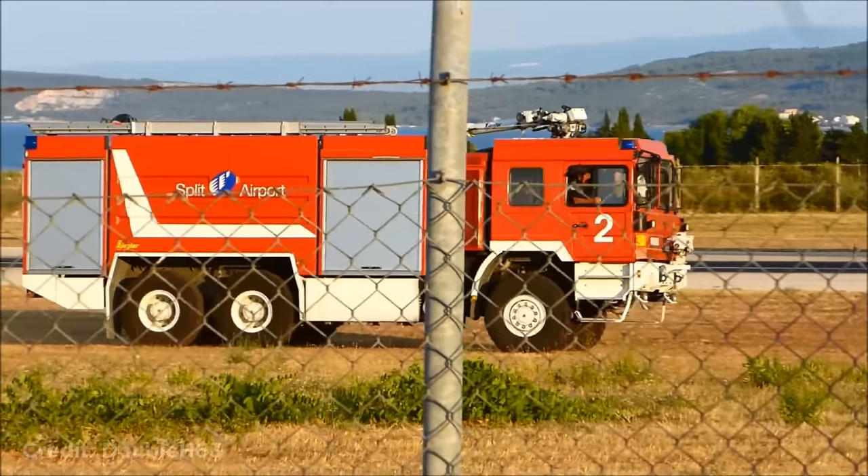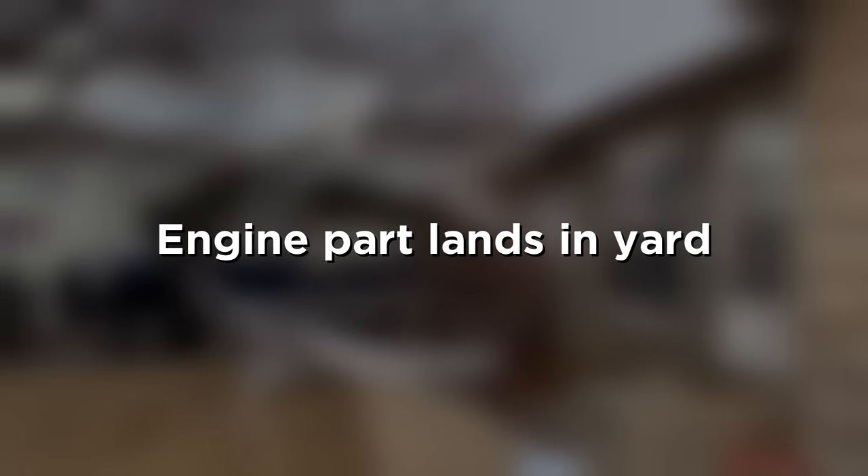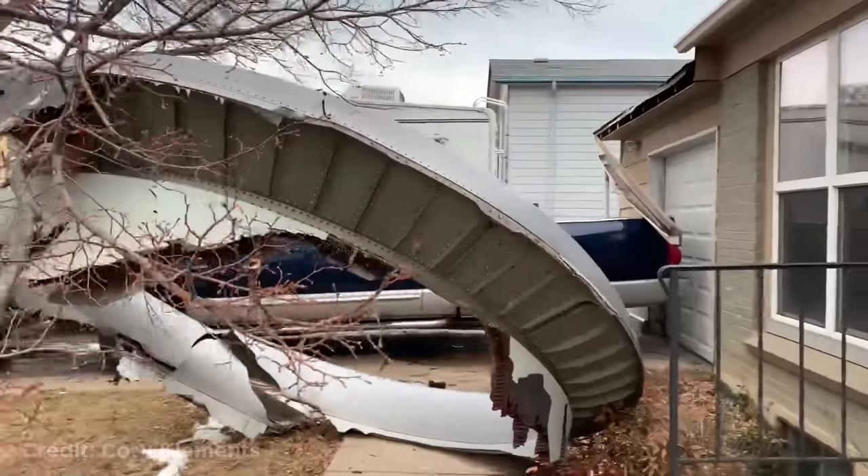They then taxied back to the gate and found damage to one of the tires. This pilot flying really close to the water in a small plane. This person had a Boeing 777 engine part land in their yard after the engine exploded over Denver.